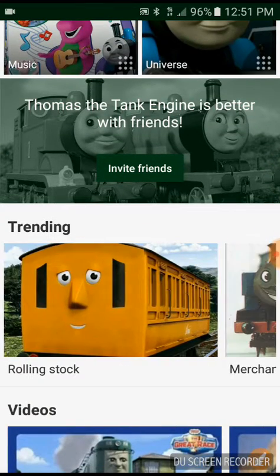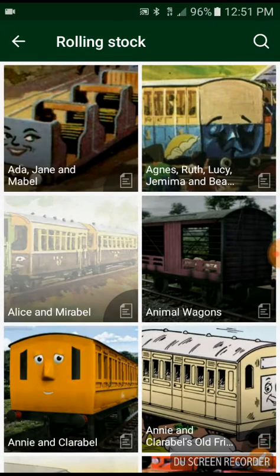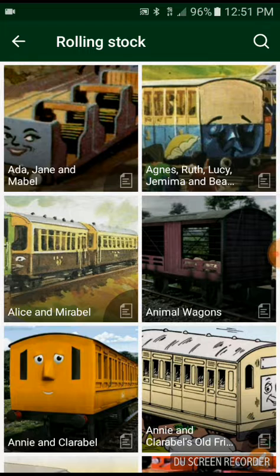I'm going to be reading the Rolling Stock category, but not every single Rolling Stock category. I'm going to go category by category on the videos. So today it will be Ada, Jane, Mabel.